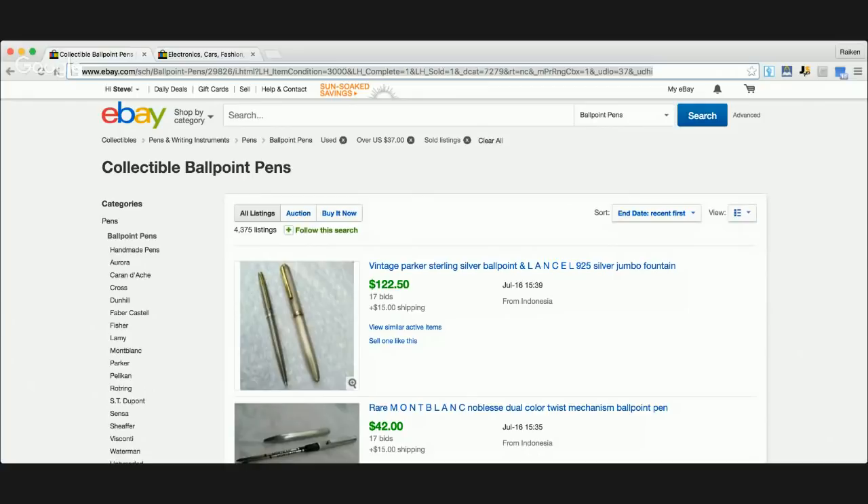In today's live show, we're going to be covering ballpoint pens that sell on eBay for ridiculous profits from thrift stores, garage sales, and also flea markets. I couldn't fit it into the title though — YouTube wouldn't let me put in that many characters. Somebody asked me to cover this about a week ago. We were doing a live show researching board games or something, and we somehow stumbled on a ballpoint pen that sold for some good money. So here we are.